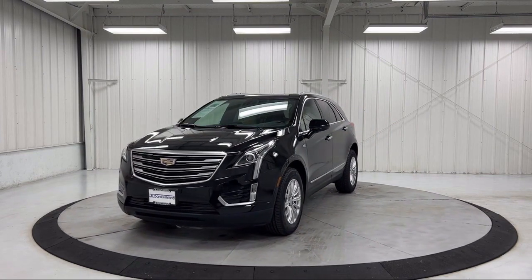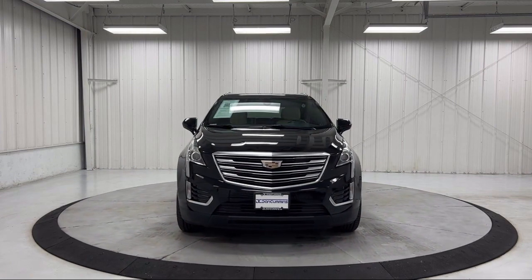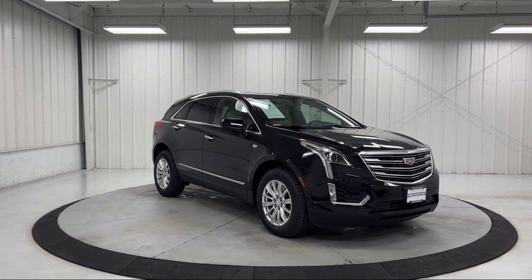Additional features include Sirius XM satellite radio, leather steering wheel with auto tilt away, Bose premium audio system, rear view camera, and keyless entry. It has less than 25,000 miles on the odometer.